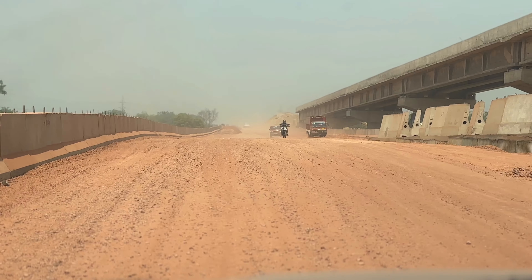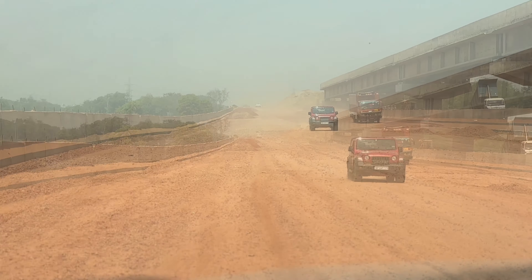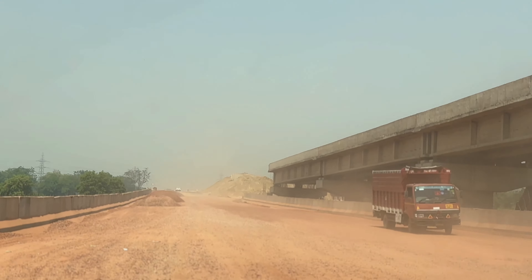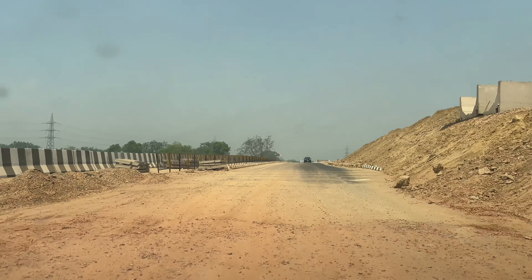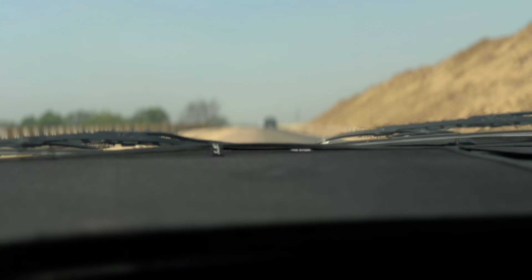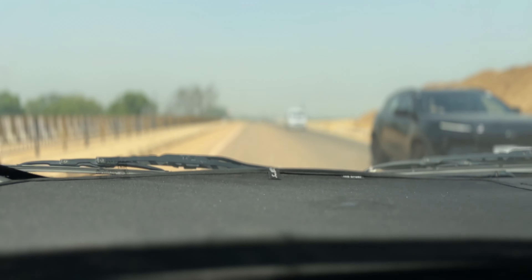Now there are only the black towers, street lights, soundproof barriers remaining — these are the same finishing elements. The road is almost ready. The black towers are only on the interchange and are still being placed. They are almost ready and will soon be complete.